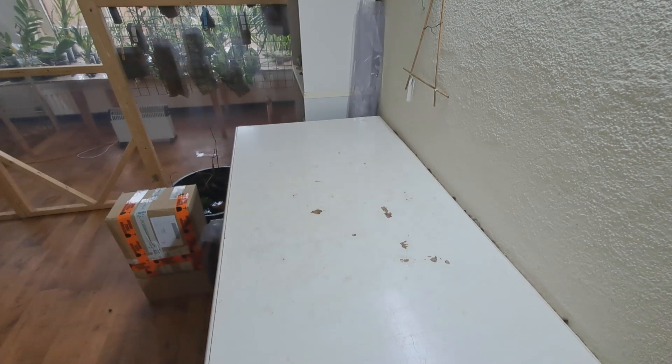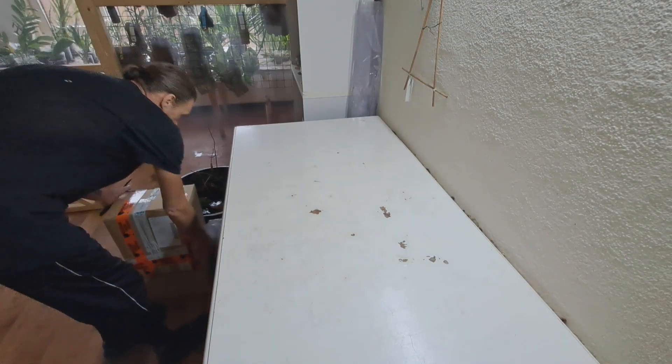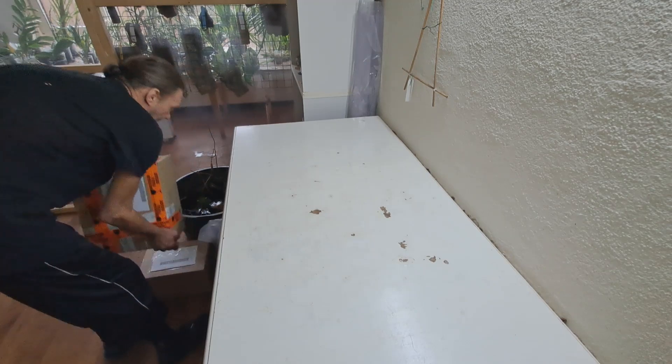Good morning. Last week I said it was the last mail order. Well, I lied. I just did another one. This was ordered yesterday afternoon and delivered today.